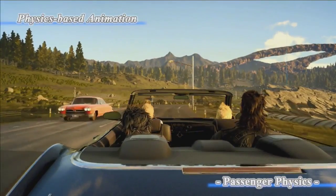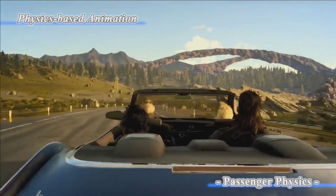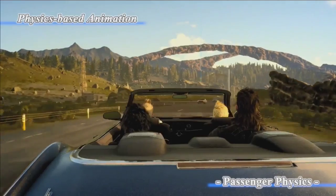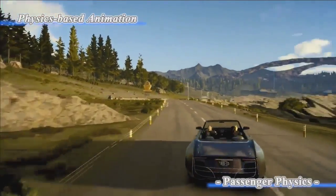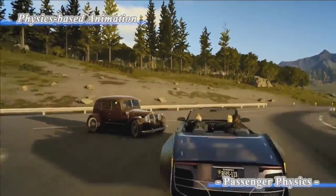You would feel inertial and centrifugal forces on the vehicle. Passengers' shaking motion is also using physics. This kind of swinging motion is achieved with the physics-based animation system.